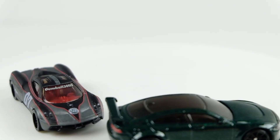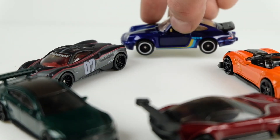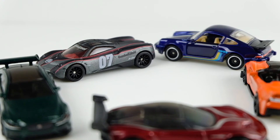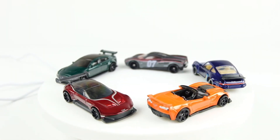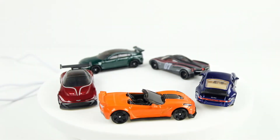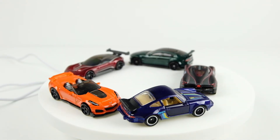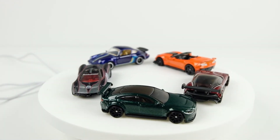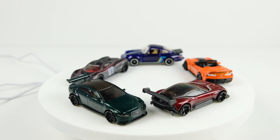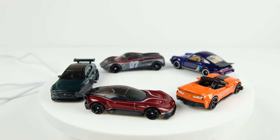I'm gonna put all five on the turntable for one more look, then let me know in the comments which one is your favorite. If I had to pick, it'd be tough — it would either be the Vulcan or the Corvette, I like both of those best. Let me know which is your least favorite and your most favorite, and why.